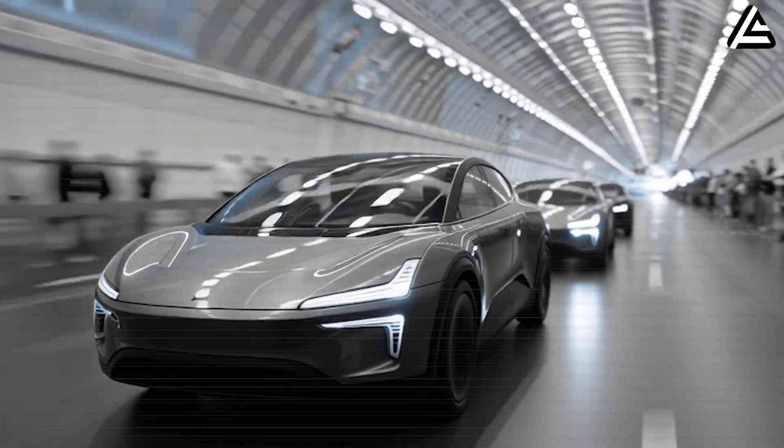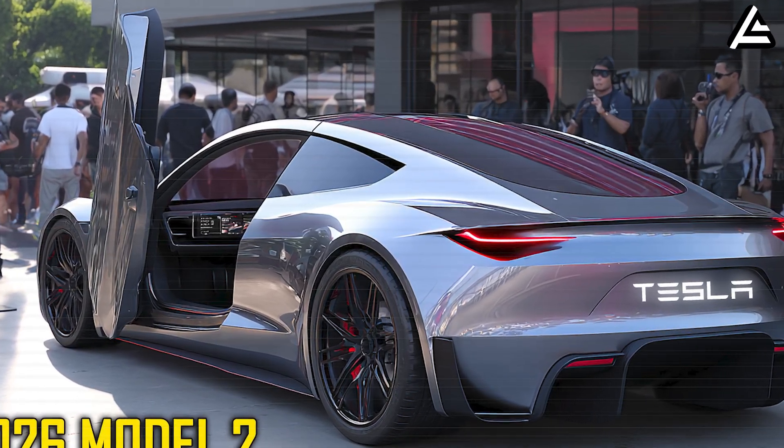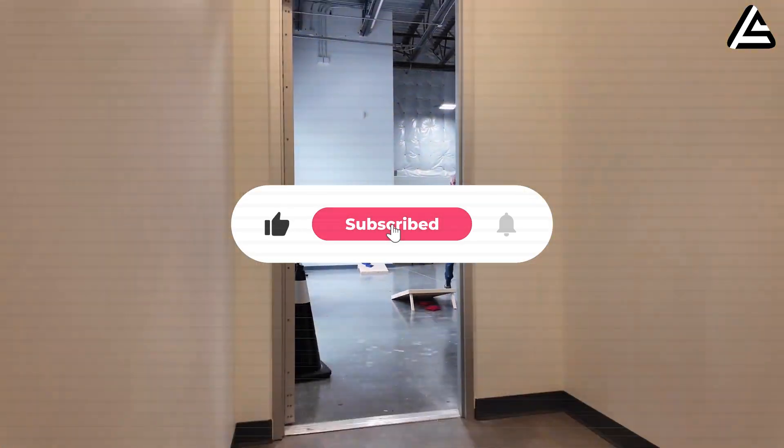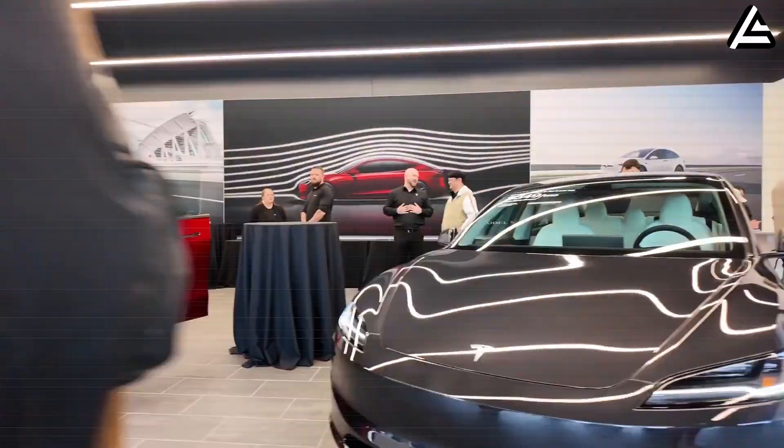Model 2 may look simple on the surface, but every upgrade shown today reveals why it could become Tesla's true bombshell for the next decade. If you want to follow how this story unfolds, stay tuned and subscribe to Auto Gearshift for the next chapters.